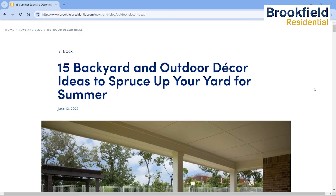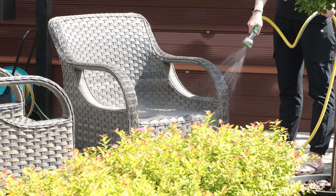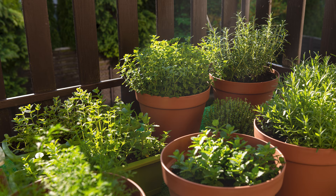Brookfield Residential says to start by cleaning up — sweep leaves, wash furniture, and clear out clutter. Then you can bring in fall colors with seasonal plants like mums or even some potted herbs.